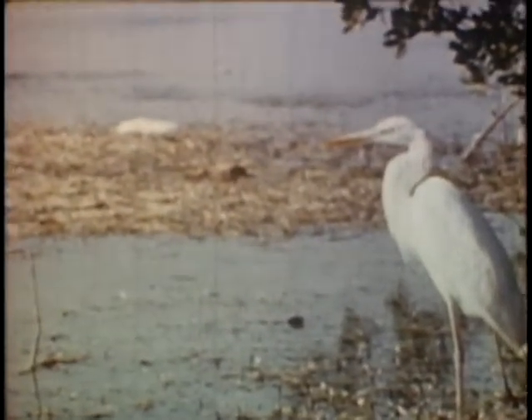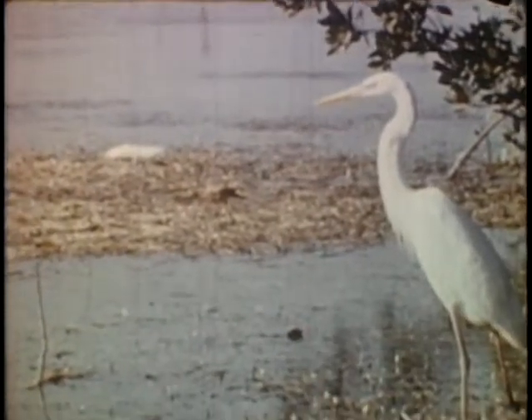A permanent resident of Florida. The length of the bird is 54 inches, as you will note. He has a yellow bill and legs, and is pure white.